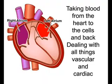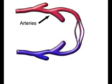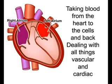Taking blood from the heart to the cells. Dealing with all things vascular and cardiac. Capillaries, arteries, and veins all the same. Circulation is the name of the game.